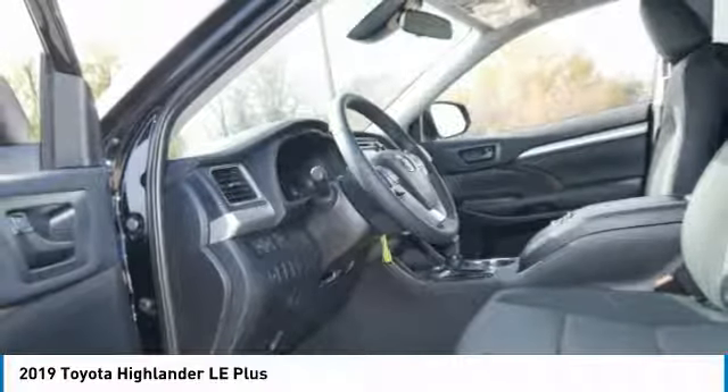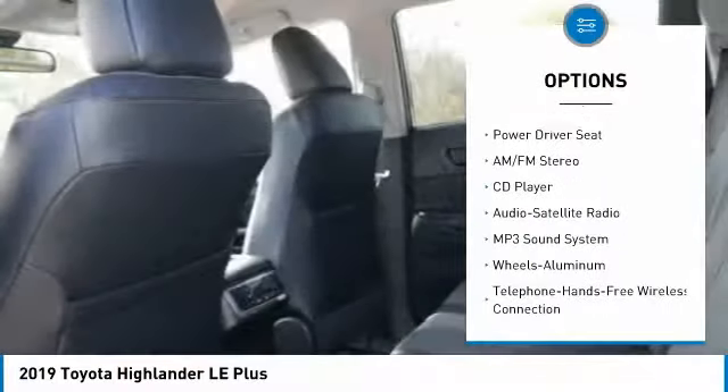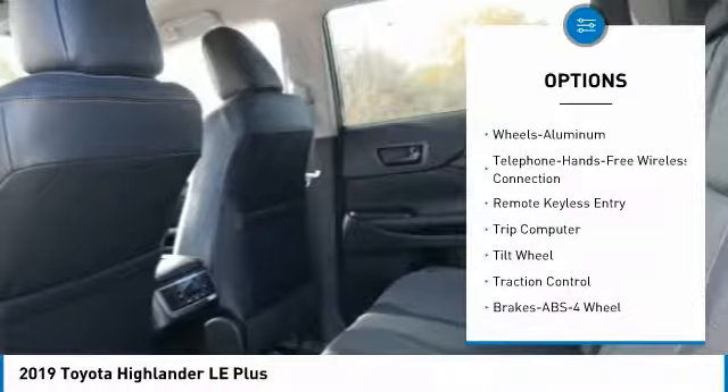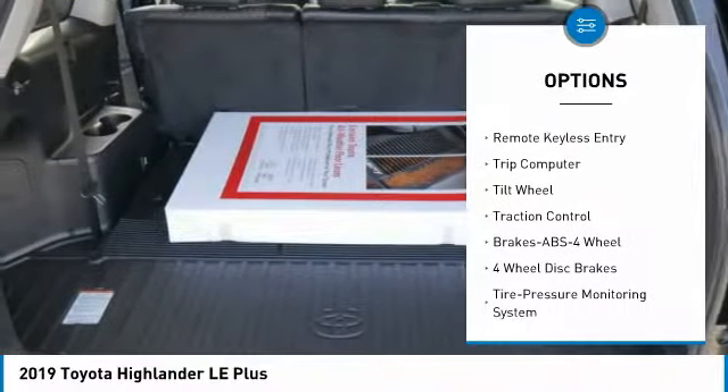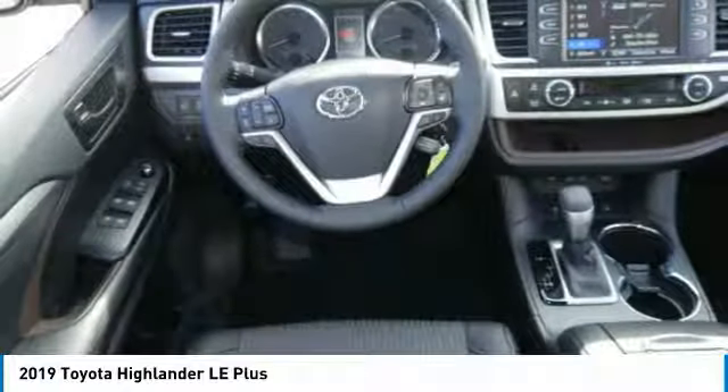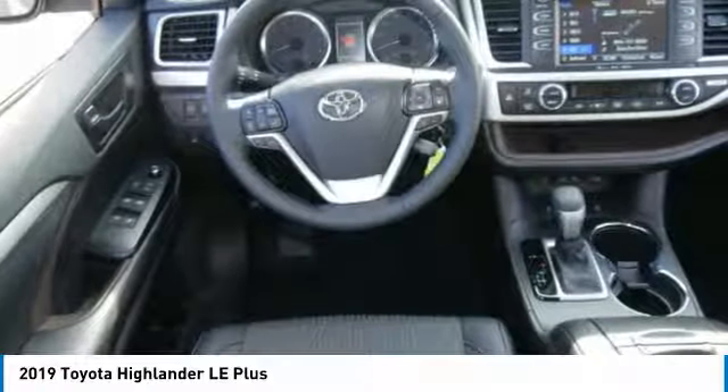Here are some of this vehicle's great options: traction control, anti-lock braking system, all-wheel drive, air conditioning, Bluetooth wireless data link for hands-free phone, power steering, aluminum wheels, cruise control, rear defrost, AM FM stereo radio.